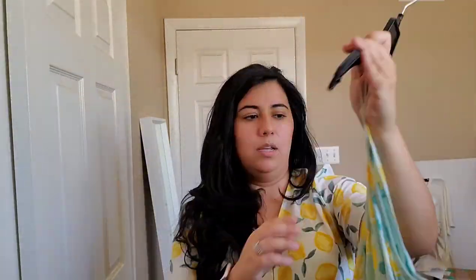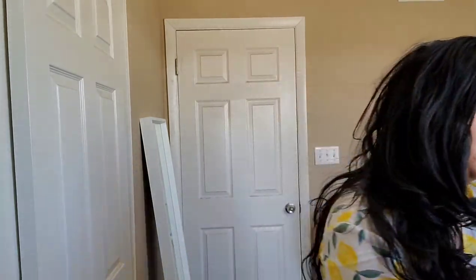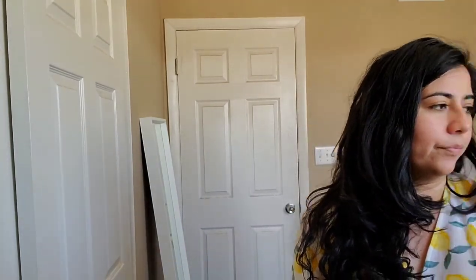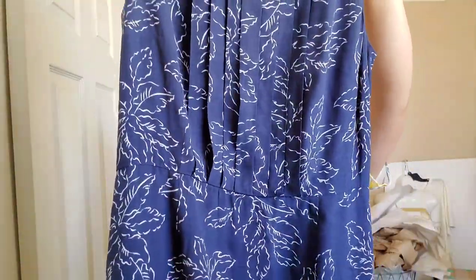This next item is a lemon print maxi style dress — it says Payton and Parker and when I investigated further it was sold at JCPenney. I like lemon print as you could see, but this is another item that I kind of changed my mind on so we'll see. I intended it for me but yeah.